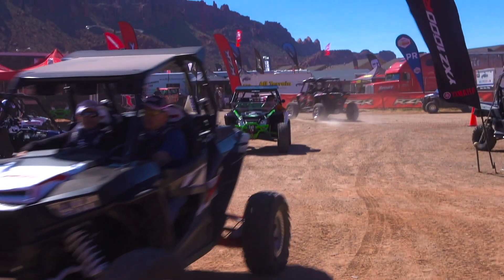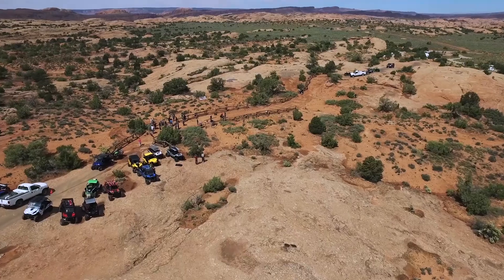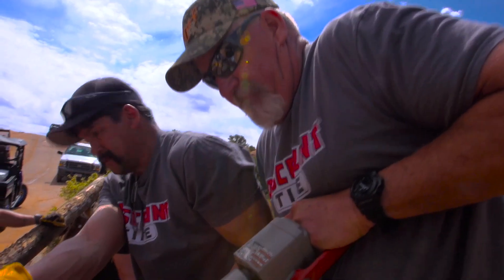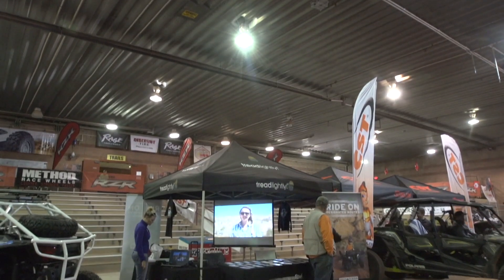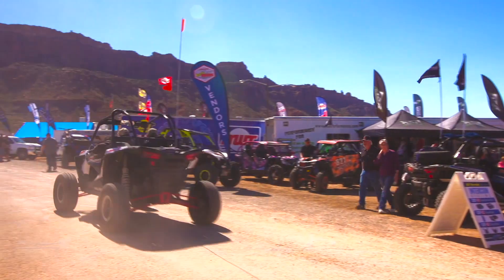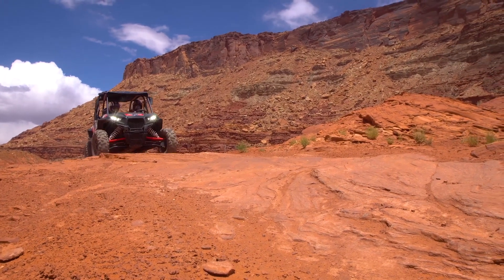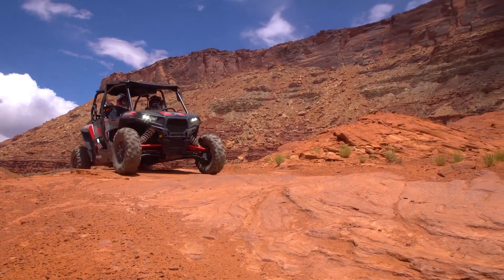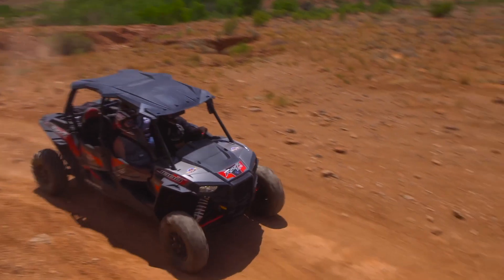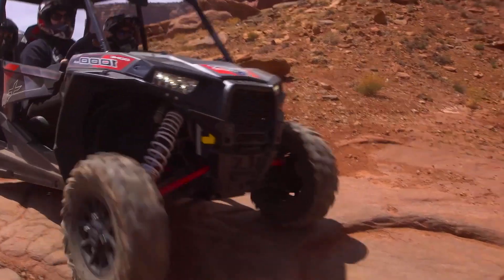We've teamed up with the Rally on the Rocks event for four years in a row to complete trail restoration projects that are essential to maintaining our off-road access here in Moab, so we're really grateful for this partnership. Tread Lightly looks forward to the Rally on the Rocks event every year because it gets right to the heart of the purpose of our organization, which is promoting responsible recreation through education and stewardship projects. Public and private collaborations like this allow off-roaders to contribute to their cause while they're here for Rally and give back to a place that is world-renowned for its beauty and off-road recreation opportunities.